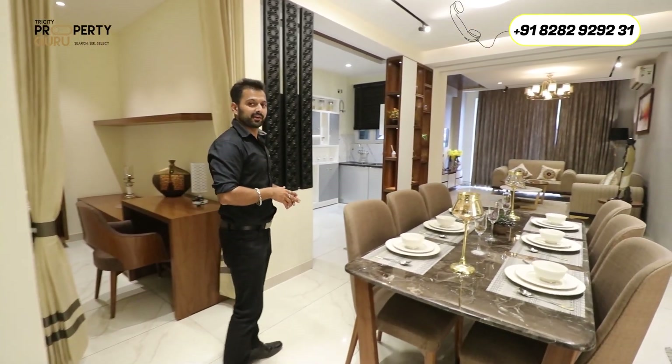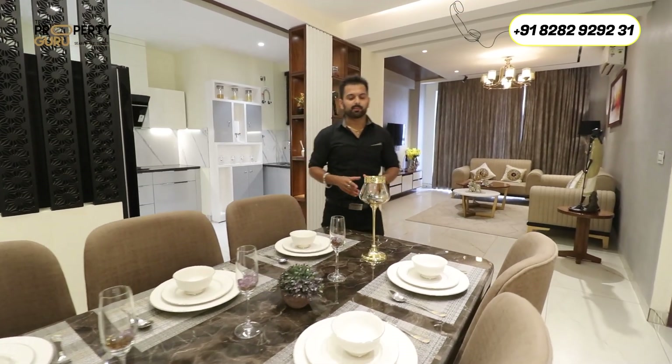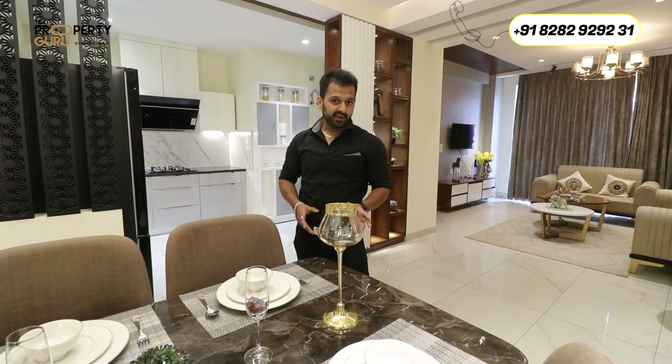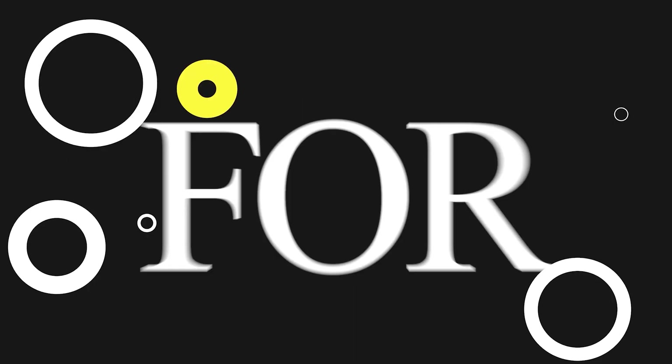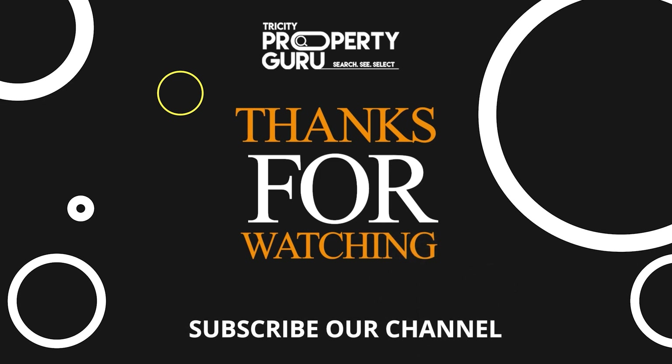I hope you liked the virtual tour of this apartment. Don't forget to subscribe to our channel if you haven't done it yet. Comment and tell us about the best thing in this apartment. If you ask me what I liked — I would say the location and the fact that the apartment is both sides open, meaning daylight and ventilation will not be an issue. I would like you to come and visit. The number is given below. Like this video and share with your family and friends. We'll see you in the next video. Thank you.